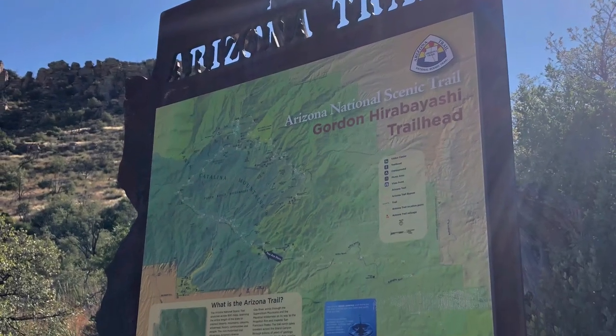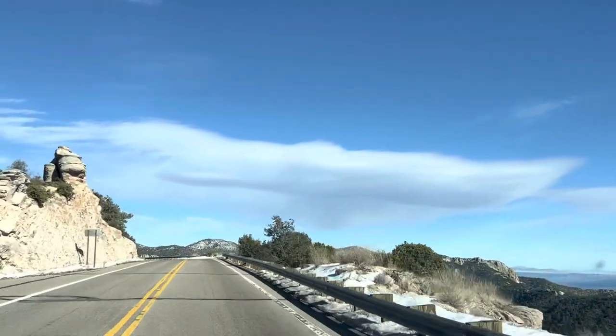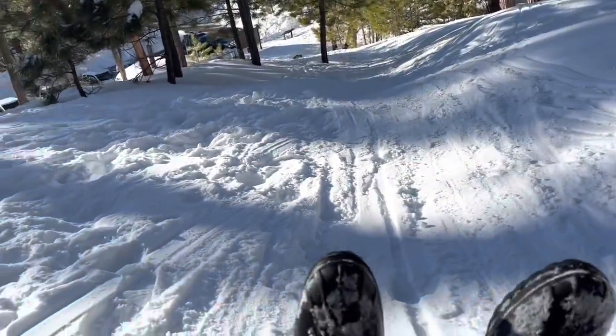The Arizona Trail section in the Catalinas is awesome — such beautiful scenery. If you go further up the mountain, check out the snow that we encountered. It's a great place to go in the winter if you want to come up here and just have fun and play in the snow, including sledding.